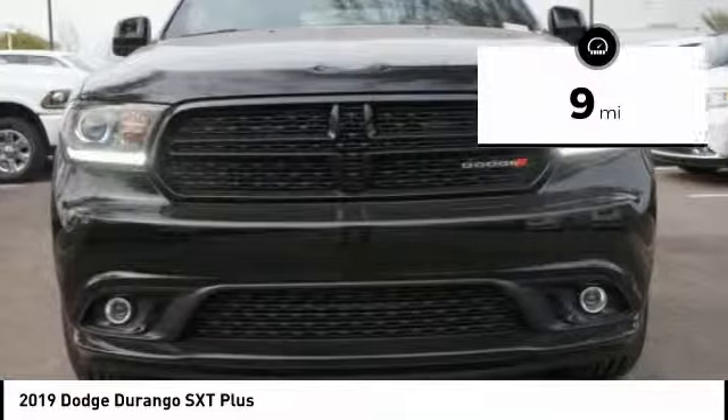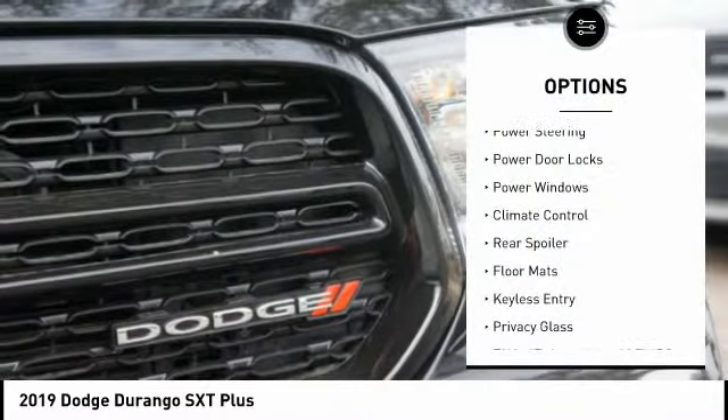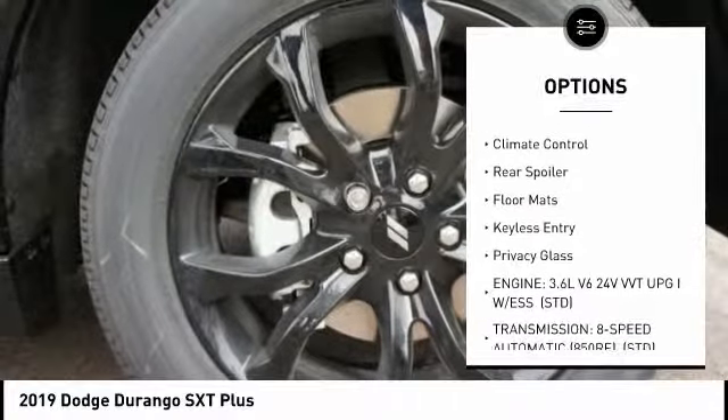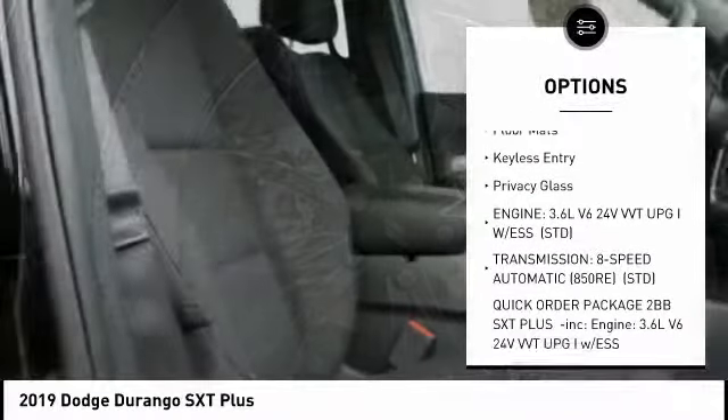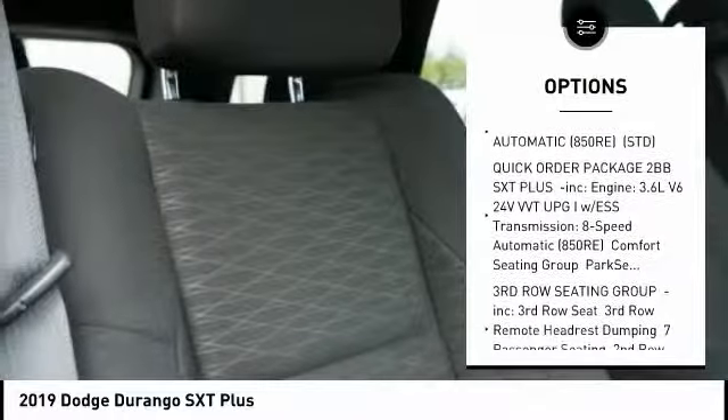This vehicle has less than 100 miles. Here are some of this vehicle's great options: anti-lock braking system, traction control, keyless entry, stability control, steering wheel audio controls, backup camera, and Bluetooth.